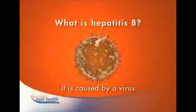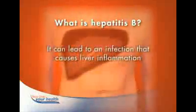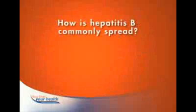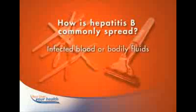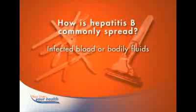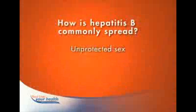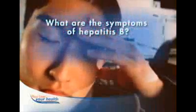Hepatitis B is caused by a virus that attacks your liver. Hepatitis literally means inflammation of the liver, and this inflammation can be the result of an infection caused by the virus. Although chronic hepatitis B is the world's most common serious liver infection, you can't catch it like the common cold. The virus is spread through contact with infected blood or bodily fluids, such as sharing toothbrushes or razors. Many children are infected at birth by their mothers. Most typically, however, hepatitis B is spread through unprotected sex or injection drug use.